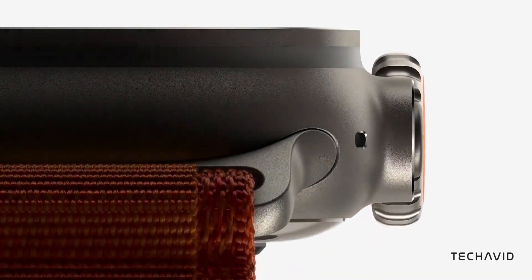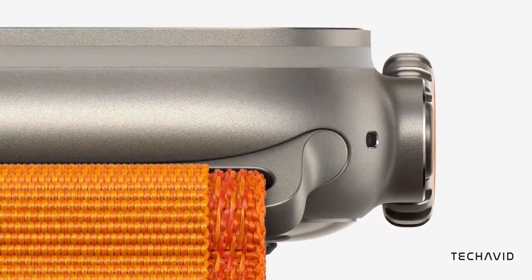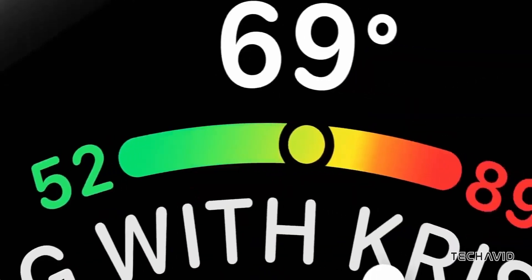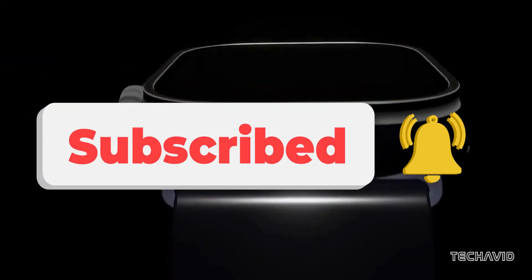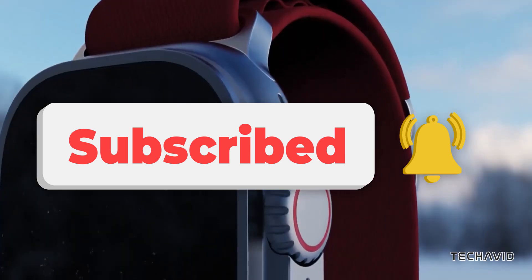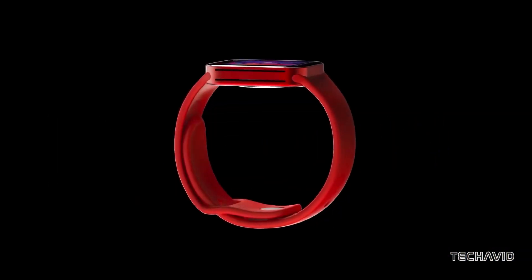One more thing — there's a chance we might get a brand new color for the Ultra 3. No solid details yet, but Apple loves to surprise us with those fresh looks. So what do you think? Ready for the future of the Apple Watch Ultra? If you're as hyped as I am, make sure to hit that subscribe button and stick around for more updates.